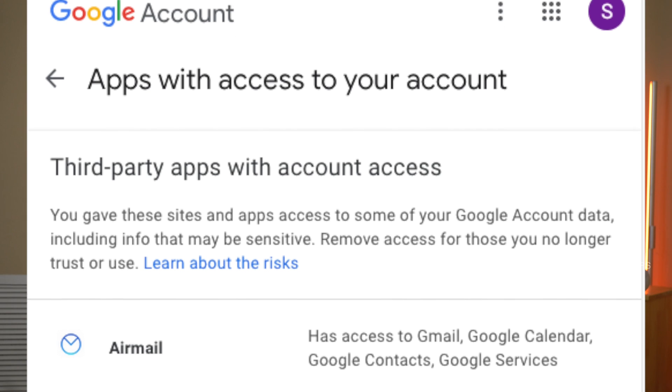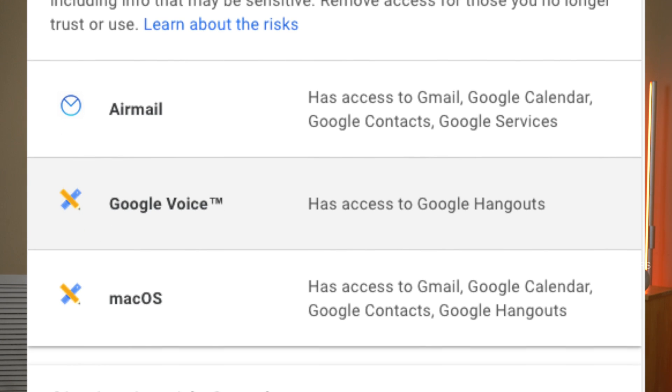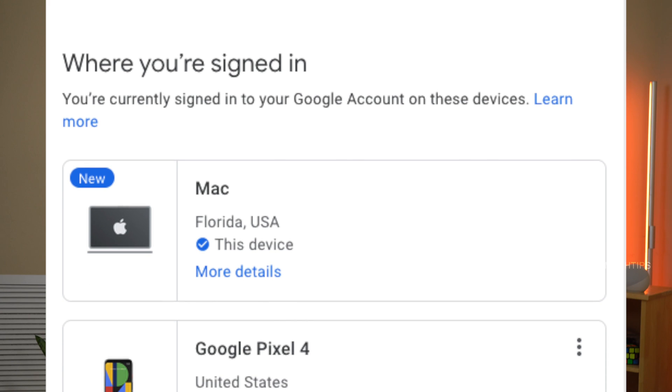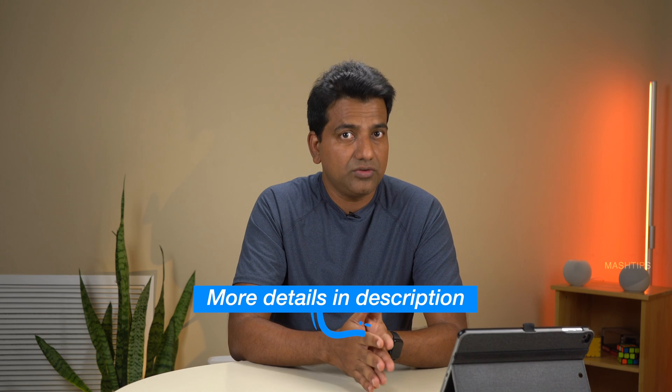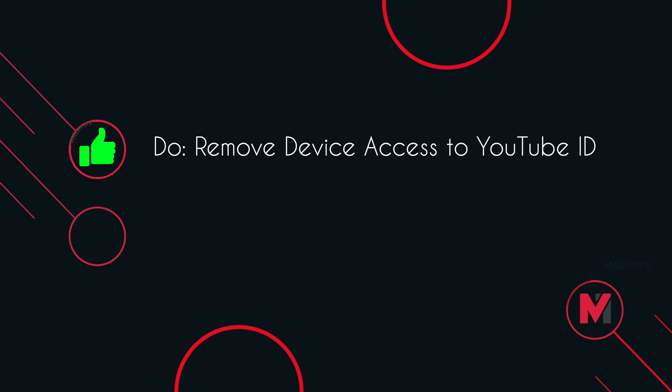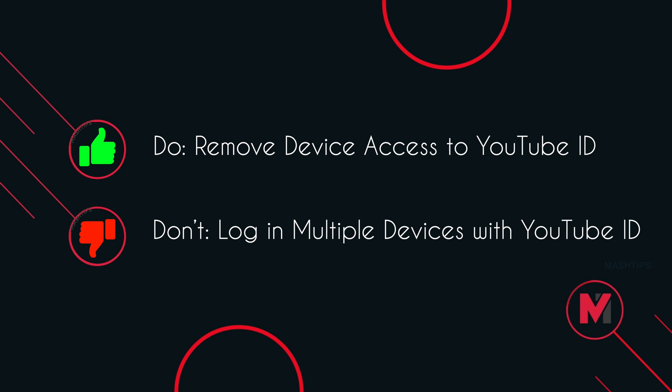The next option for a hacker is to compromise devices or apps associated with your email ID. They can inject malware into an app or device and record keystrokes or your activity to gain account access. Always keep your YouTube email ID secure and do not use it on multiple devices. If you already have, there is an option to sign out of all devices attached to this YouTube email ID — you can go to that link and sign out from all devices associated with your YouTube email ID.